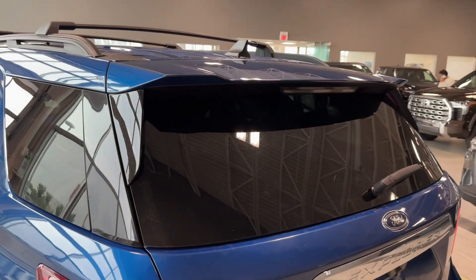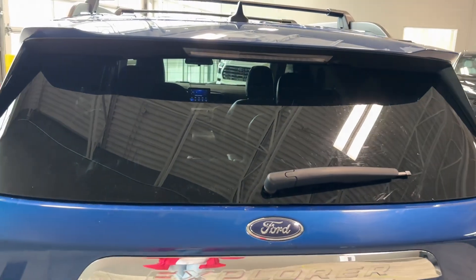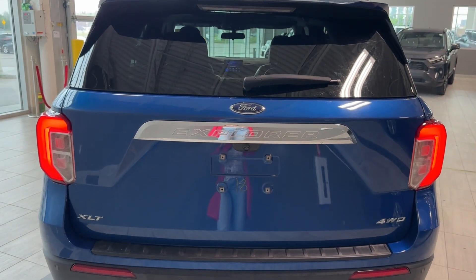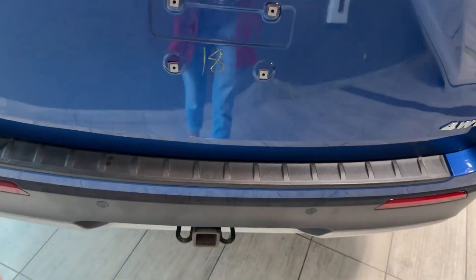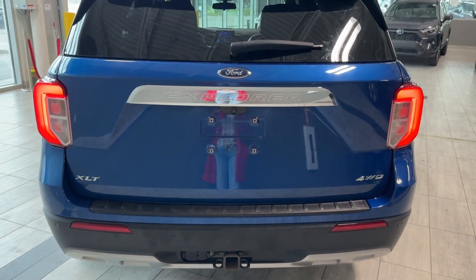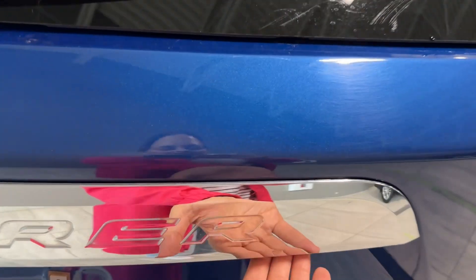Moving to the back, we can see privacy glass with tint, a roof-integrated shark fin antenna, a rear spoiler with high-mounted stop light, Ford Explorer XLT four-wheel drive badging, a backup camera with two lights, a bumper protector, a towing hitch receiver, and a towing capacity of 5,300 pounds. We also have a power liftgate.